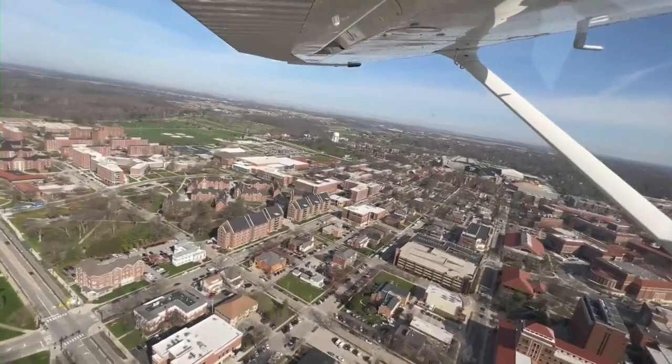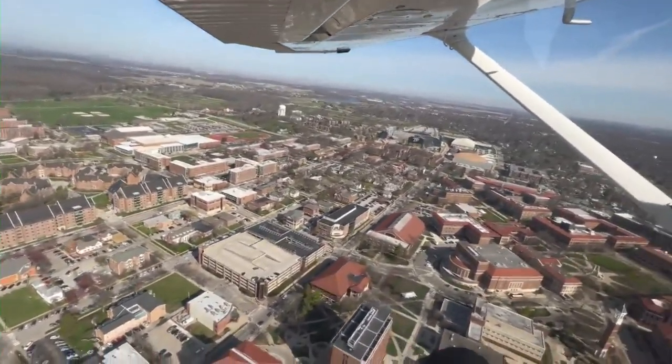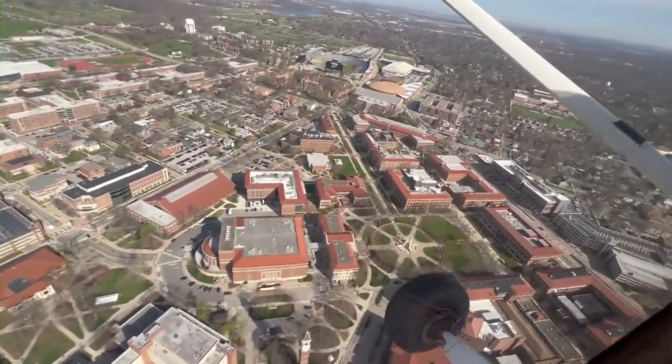Dunham took us in the air and over Purdue's campus. There's a lot going on. On our left is the campus — you'll be able to see the bell tower. There you can see the stadium as well.